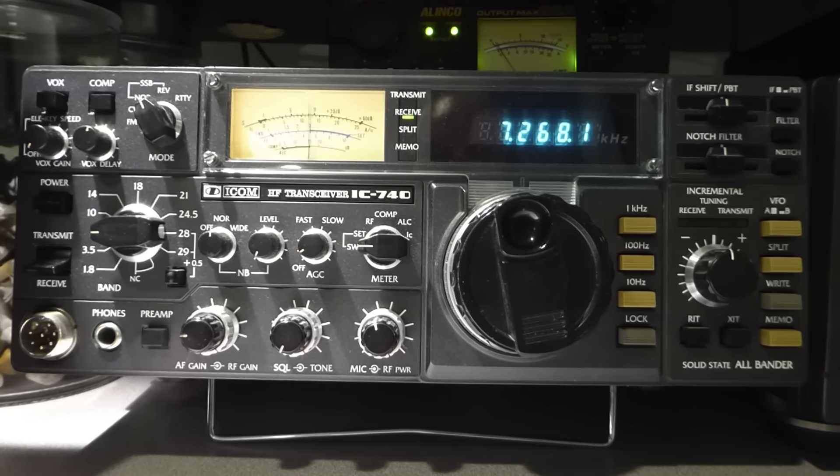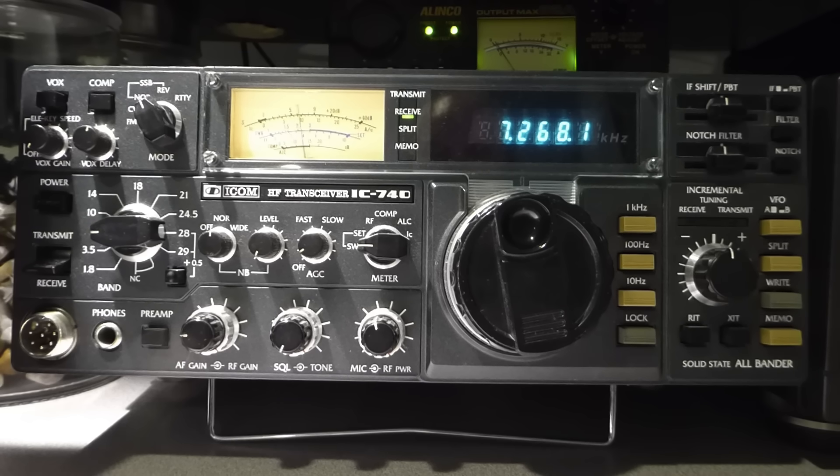[40-meter net audio demonstration on IC740 - net control calling through a list of stations in Florida, North Carolina, and other call areas, illustrating the QRM environment in the home shack.]